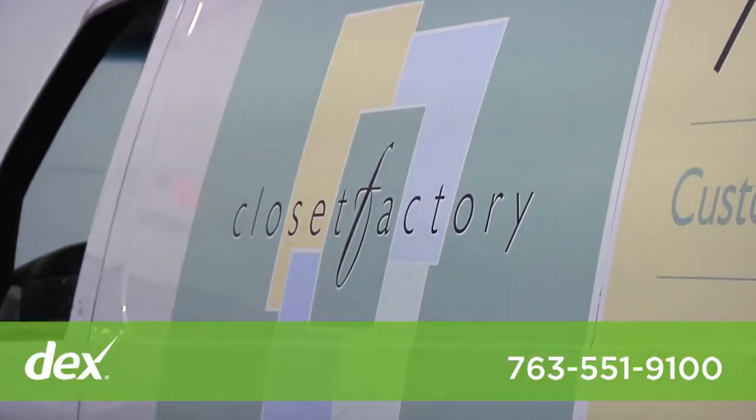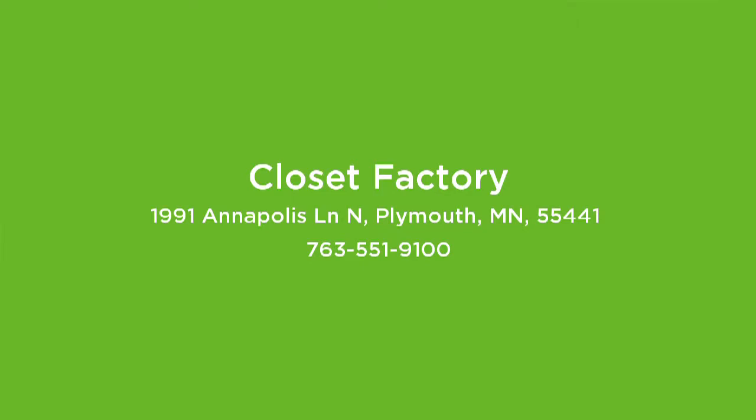We were rated number one for quality of our material and we give people a lifetime guarantee on not only the workmanship but the material itself.